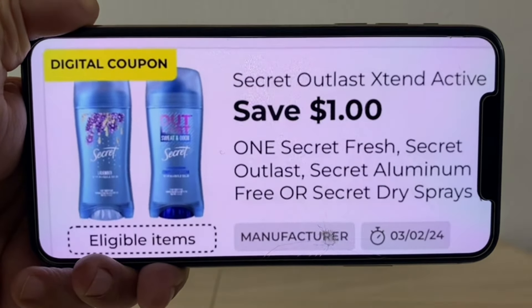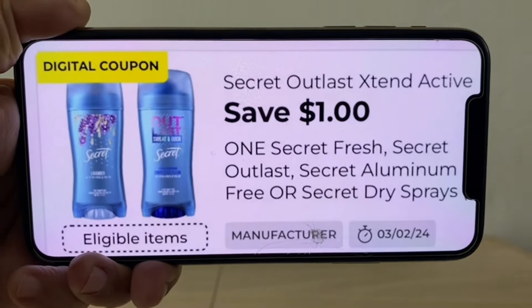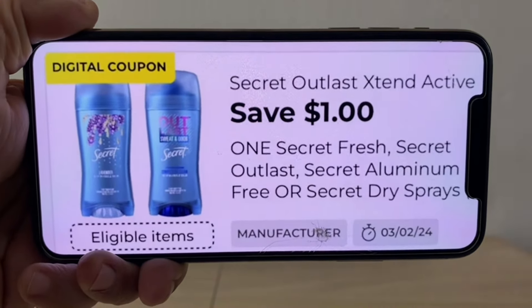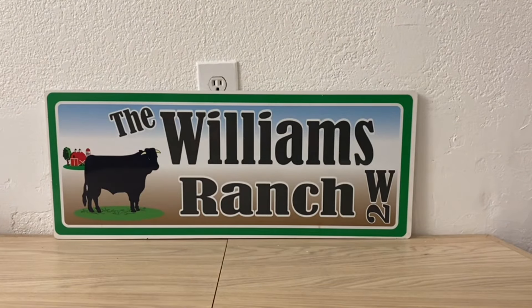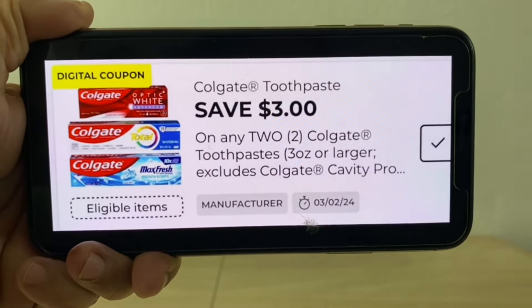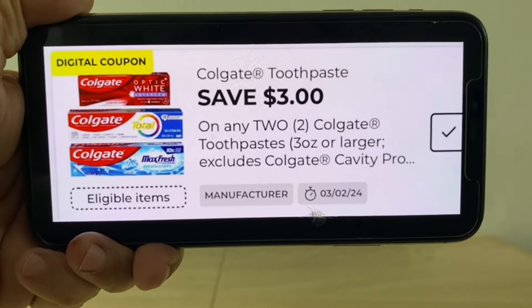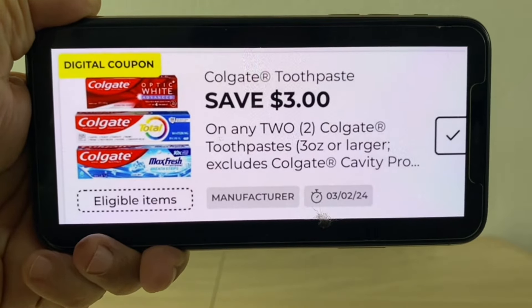There's also a save $5 when you buy three Secret deodorants coupon — go ahead and clip that one as well as the $1 one. Also clip this $3 digital coupon for any two Colgate toothpastes. We're going to have Colgate toothpaste in that clearance event.